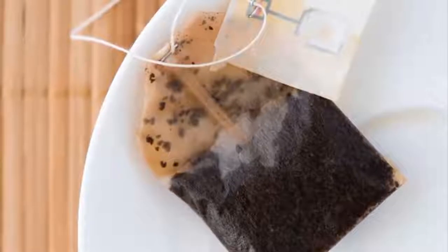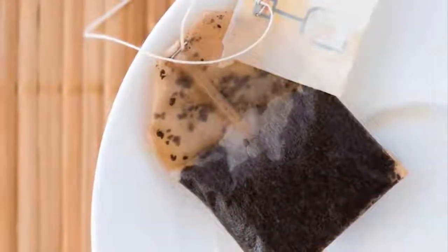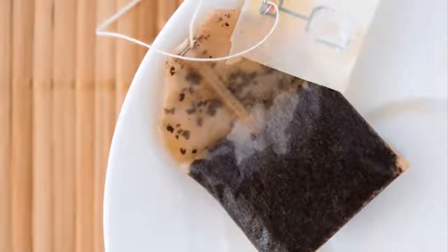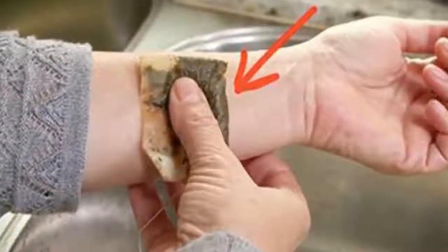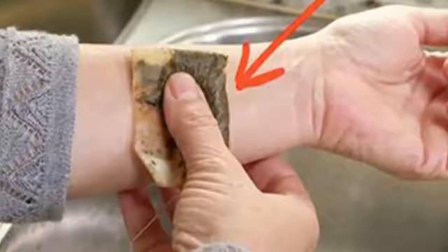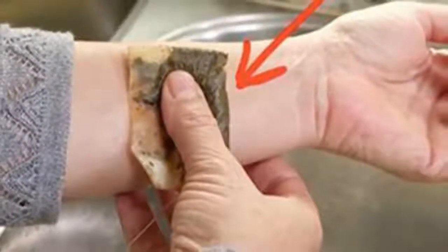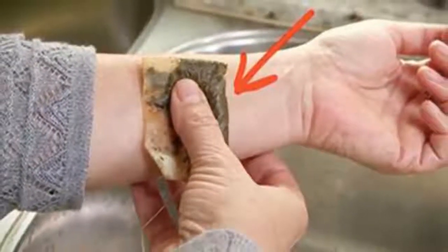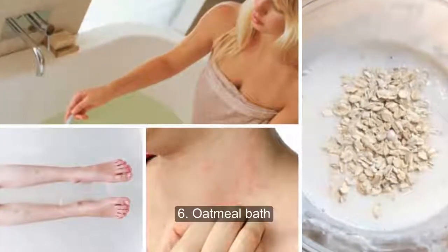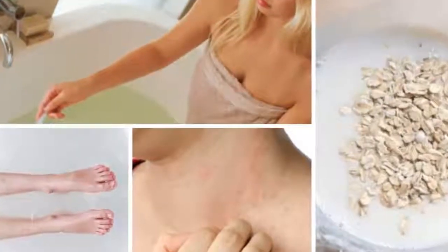Five: cold tea bag. Like ice, a tea bag soaked in cold water will reduce blood flow to the surface of your skin to take down swelling and ease itchiness. Depending on the variety, tea may also contain compounds called tannins, which help reduce swelling. Wesley recommends using black tea since it contains the most tannins. How to use it: dunk a tea bag in very cold water until fully soaked, gently squeeze to remove excess liquid, and apply to the affected area for 10 to 15 minutes. Repeat as needed.